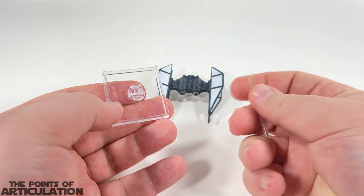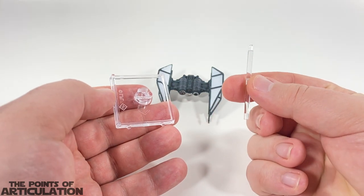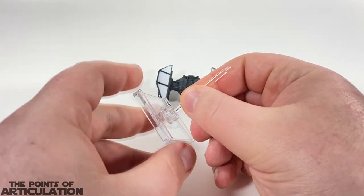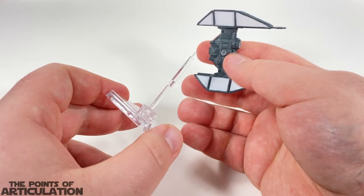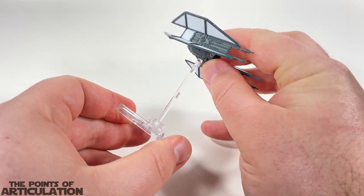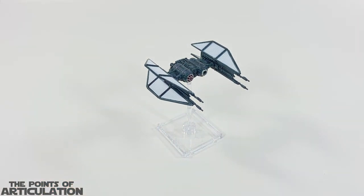Looking at the stand that comes with these ships — we should be a pro at this by now. We get two little rods we connect together to make one pylon. We get our base, plug it in, grab your vessel, peg the port into the stand just like so. Be gentle, and just like that, you are good to go.